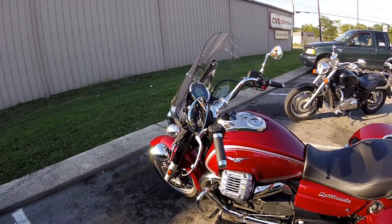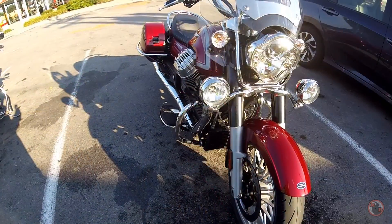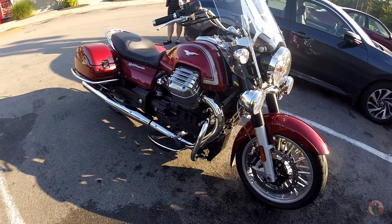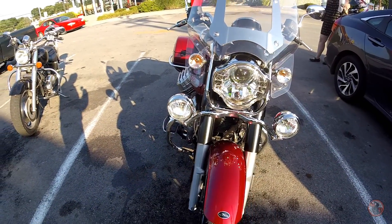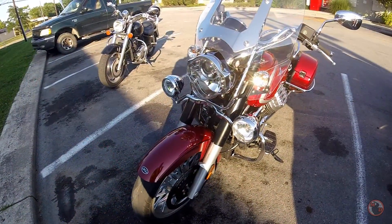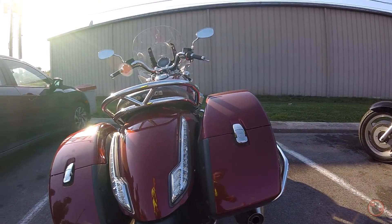Alright guys, it's time for our final thoughts. First thing I want to tell you: this bike has some added wind deflectors at the bottom of the windshield, which greatly helps with the airflow. It also has Agostini exhaust with the DB killer still installed, so if you're interested in aftermarket exhaust I would definitely look into that — they sound excellent on this bike. Those are the only two things that have been changed; the rest of the bike is completely stock.